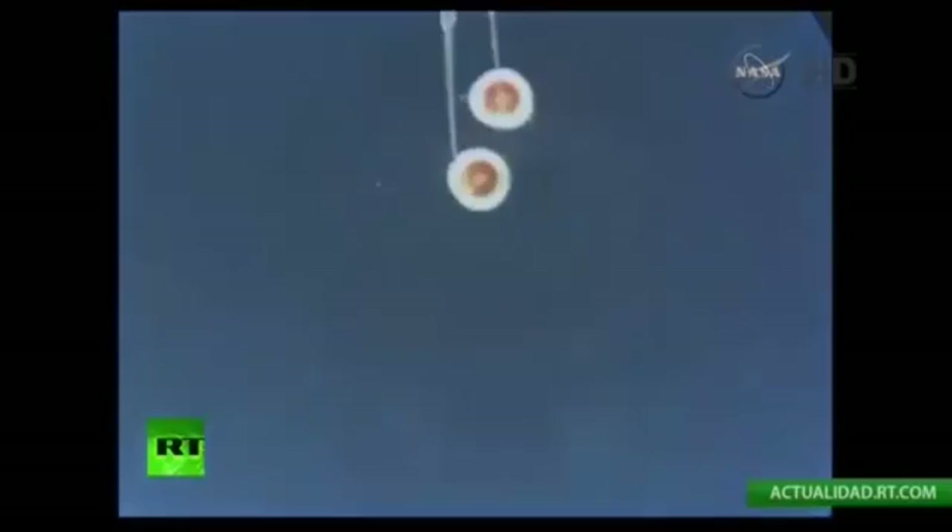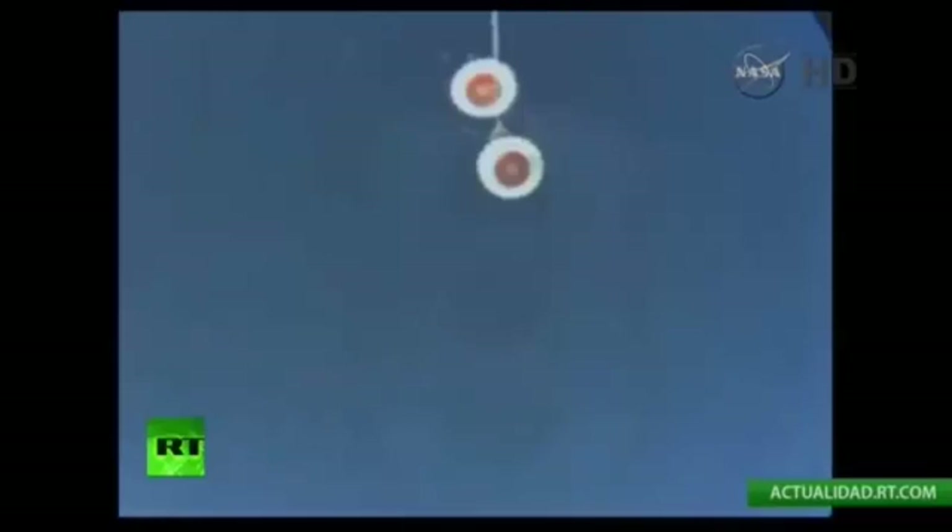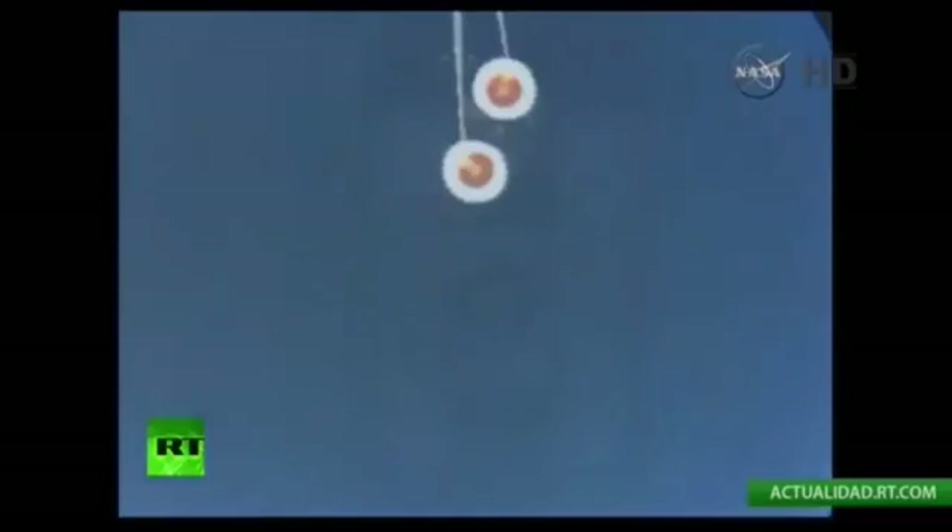The spacecraft is protected in its early state, containing more than 200 instrumentation sensors. The forward bay cover has been deployed.